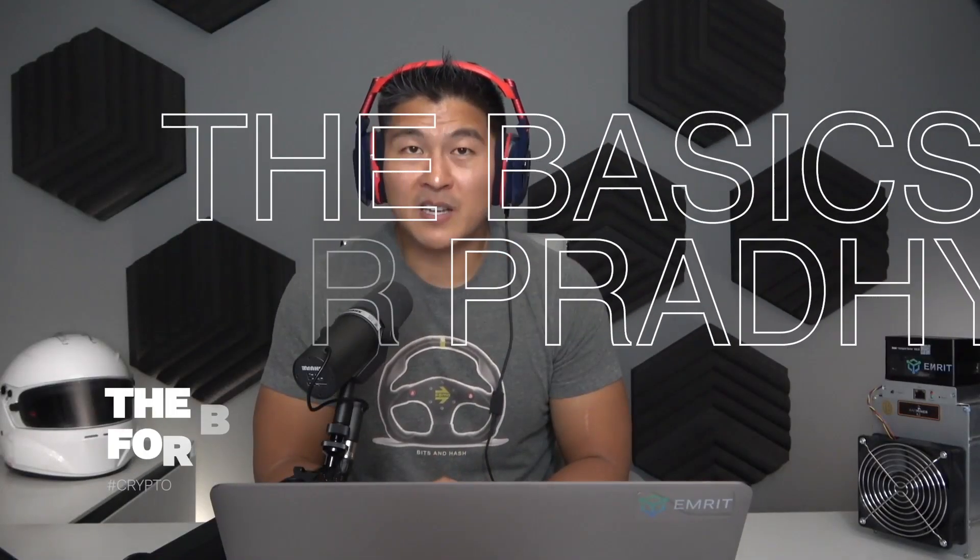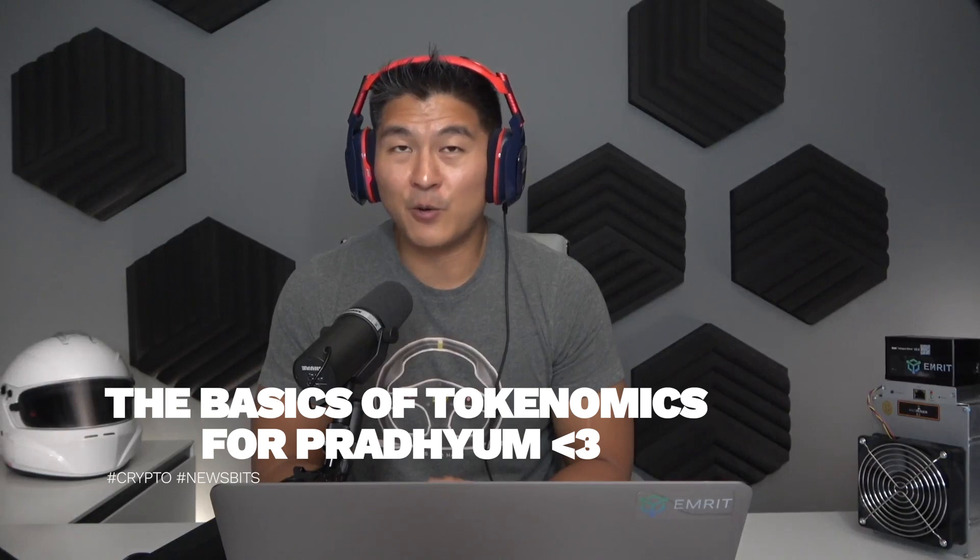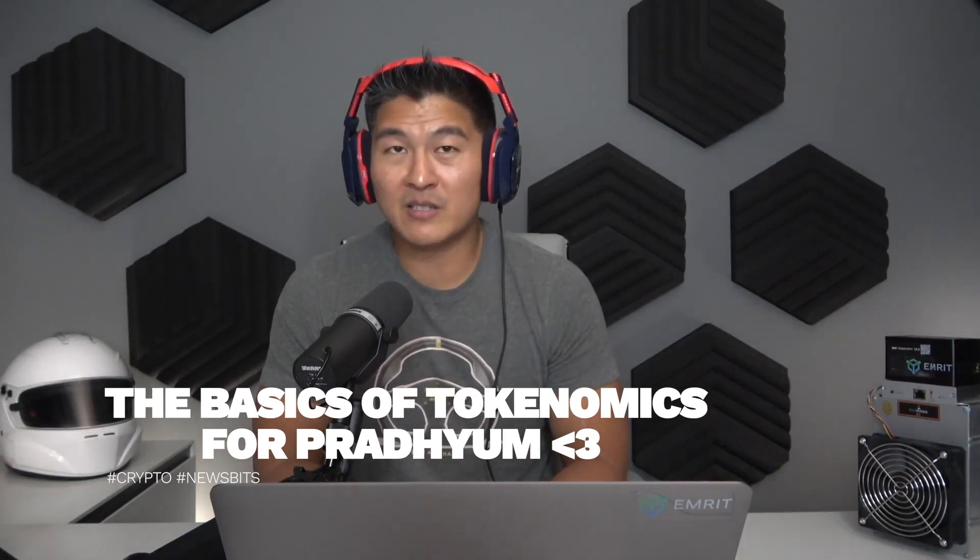The other day, one of my colleagues at my company emrit.io asked a really good question about tokenomics — what are tokenomics and how do they work? Because I'm exceptionally helpful, I not only answered his question — this one's for you, Prodium — but I also wrote a blog post about it. So let's talk about the article I wrote: 'Understand the Tokenomics of a Crypto Token.'